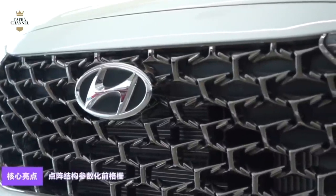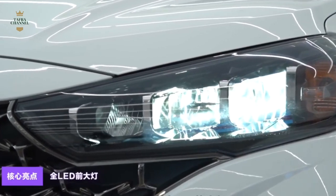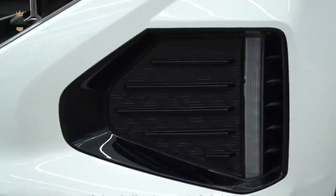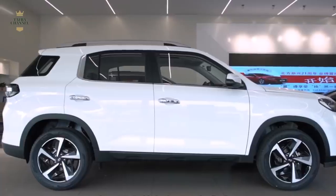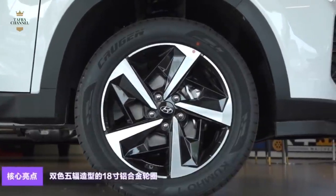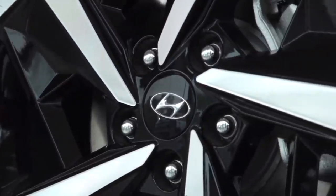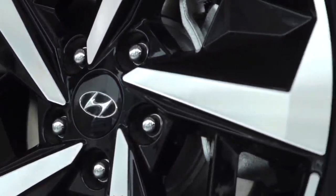The Hyundai X35 air intake grille is very wide in design, and the performance of the grille is also very textured. The straight waterfall design of the light source inside the headlights is also quite stable. The polygonal design of the bottom diffuser is also very generous, and the flat air intake creates a sharp contrast.